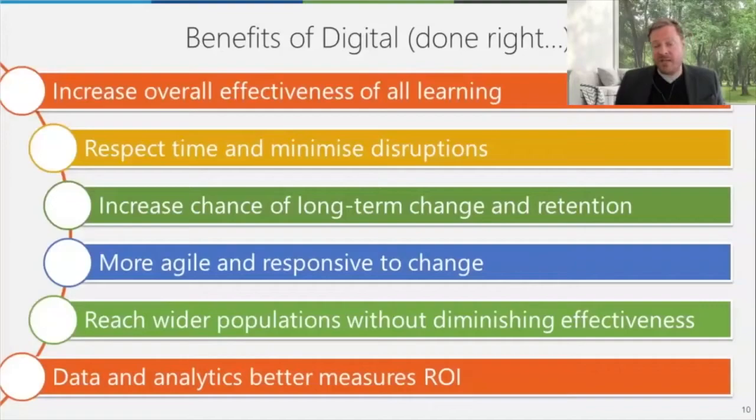Because of the nature of many digital platforms, you're getting a lot of data, and you can be more agile and responsive — both in terms of what's happening in the learning environment and what's happening in your business. Modern approaches to learning are much more responsive and quicker to embed new changes. You can reach wider populations without diminishing effectiveness, and generally it's better for measuring ROI. But it is a challenge to get to what good looks like.